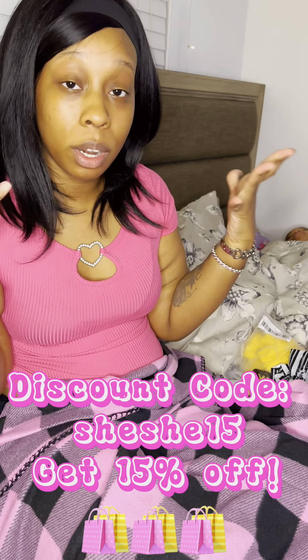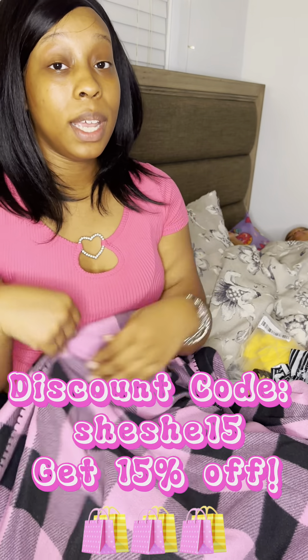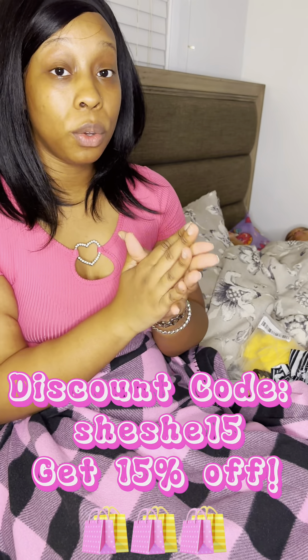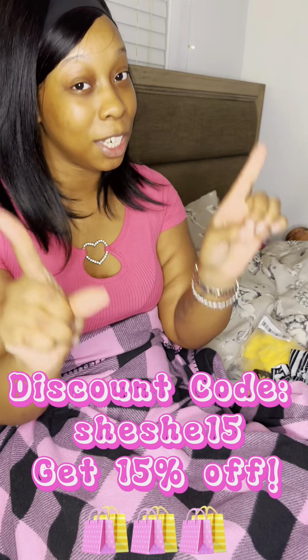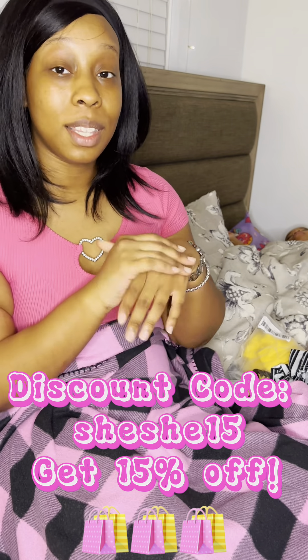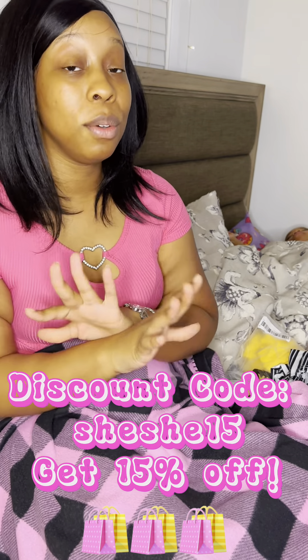Okay, so that's it for my Blushmark haul. I want you guys to go ahead and use my promo code to get a discount on your clothes — it's Shishi15. Let them know your girl Shishi sent you there. Thank you guys and I will see you in the next video.